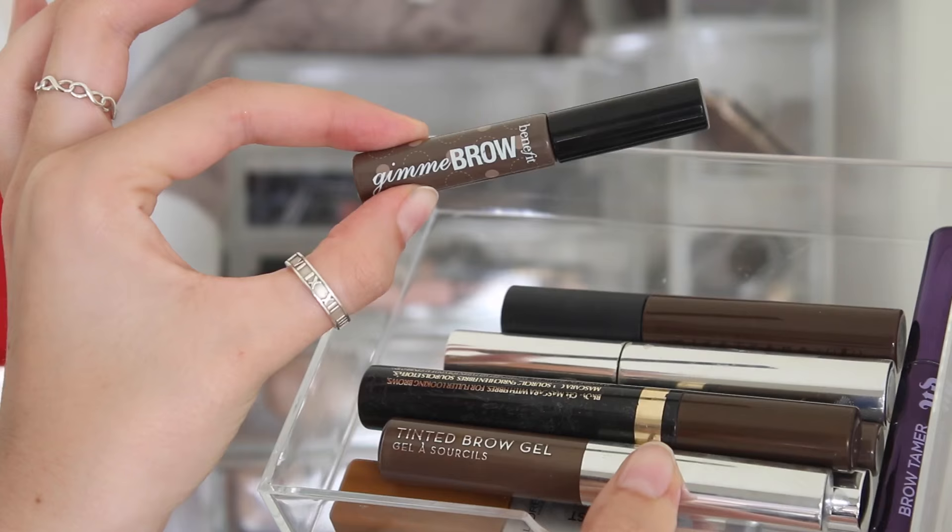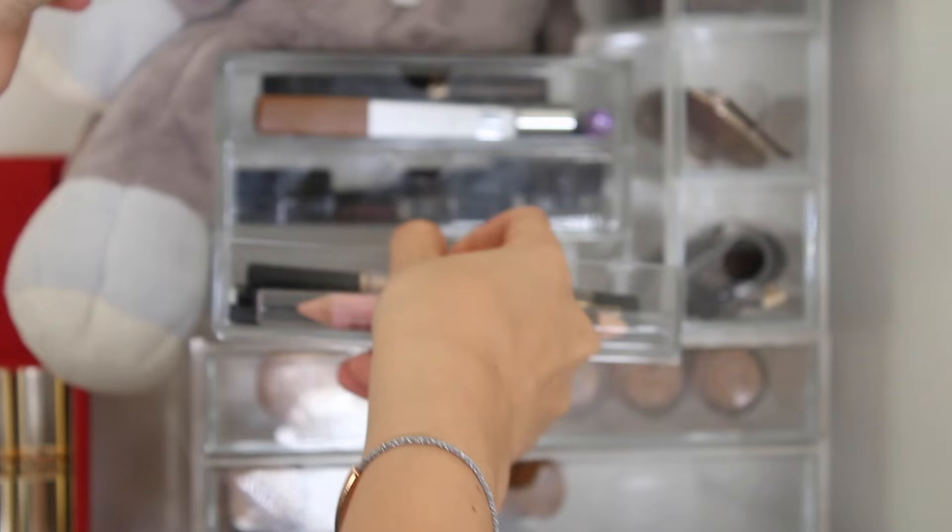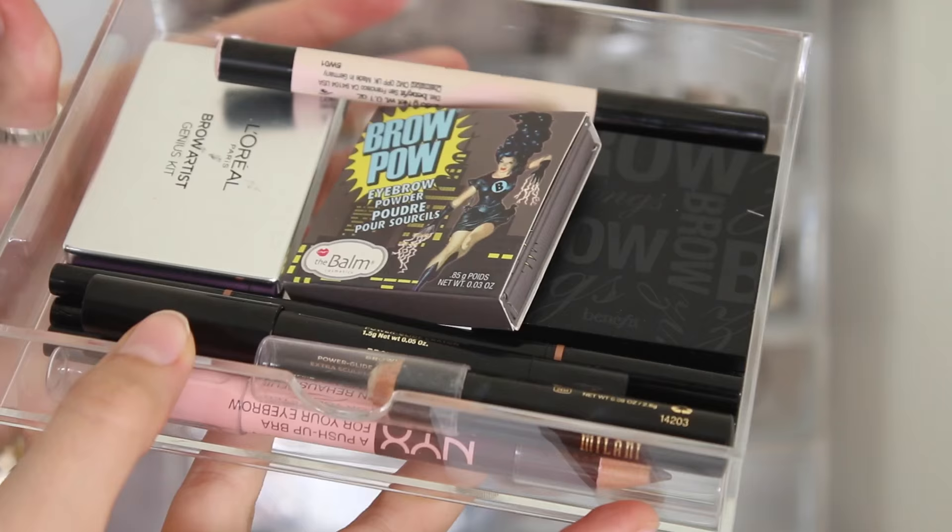In the second drawer I keep my pomades - I have my Anastasia ones, this one by NYX, and my Soap & Glory Brow Archery Putty. Then in the last drawer I keep brow powders and things I don't use as much, like my Milani Brow Wax and my Benefit Browsings.